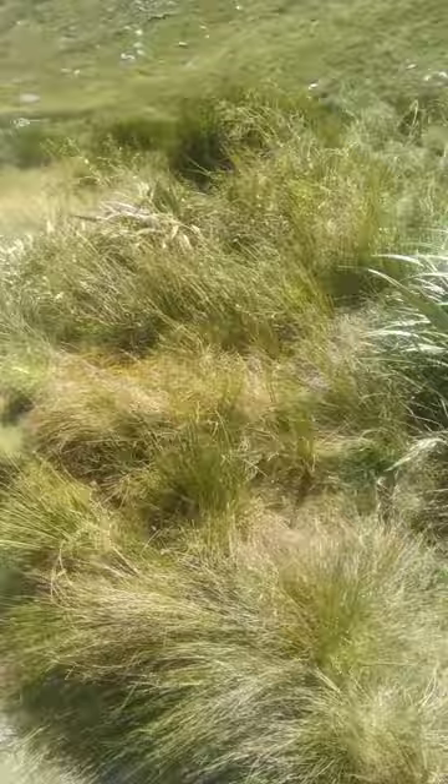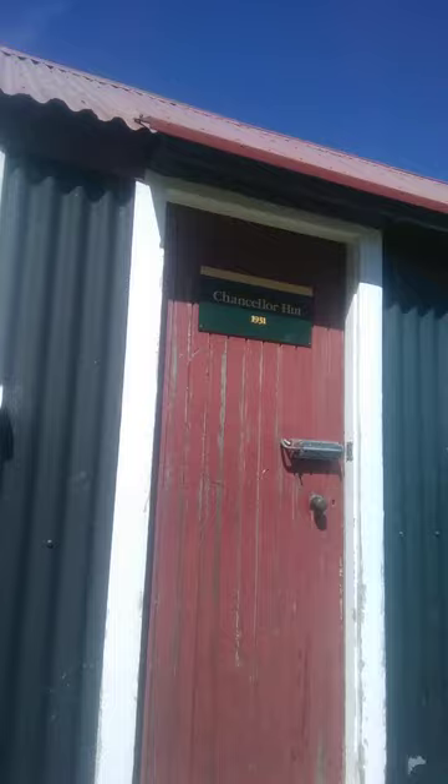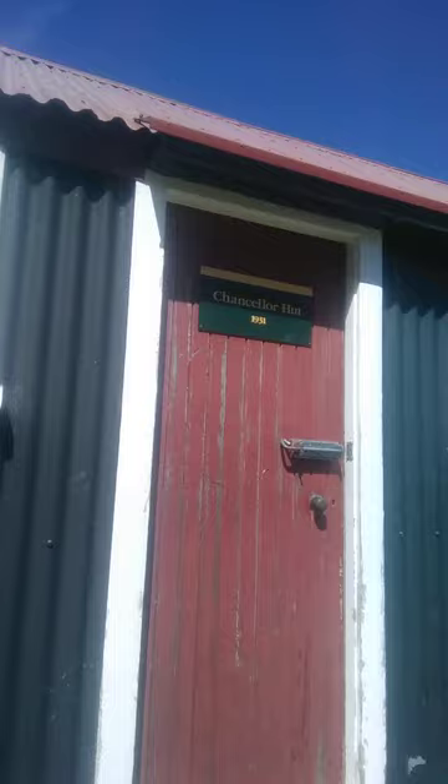Let's have a look inside this mysterious place. Chancellor Hut — 1931, very old. Here we are inside, it's something cosy, rustic charm, but it has a radio.